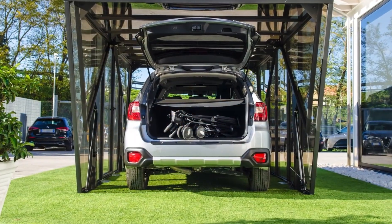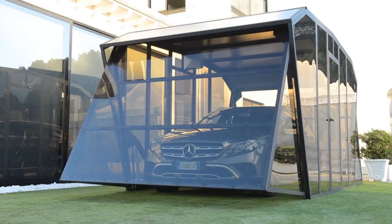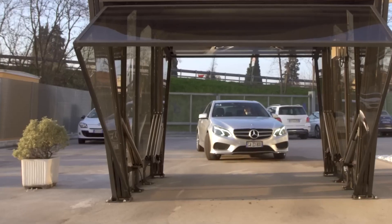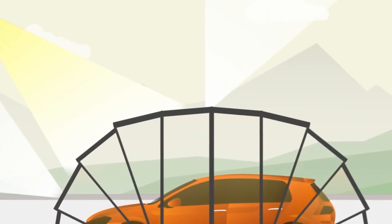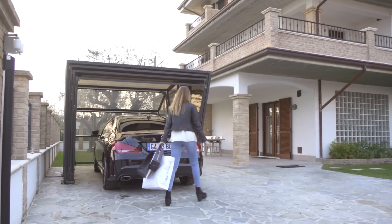This auto shelter comes equipped with easily operable manual or remote-controlled doors on either side. It's constructed using a series of panels that serve as a protective barrier for your car against the elements — be it sunlight, rain, snow, or wind — especially when indoor parking isn't an option at a workplace or a home.